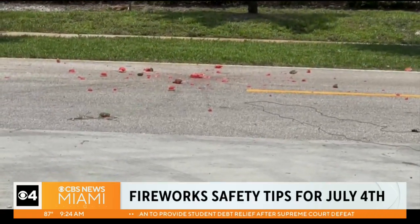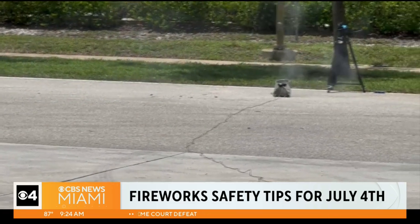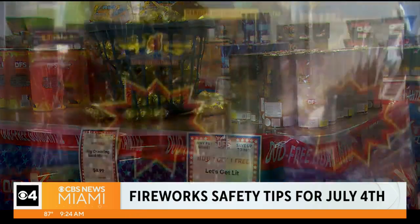They held a firework safety demonstration using a watermelon and a paint can to show how powerful some fireworks can be. Just saw them explode.